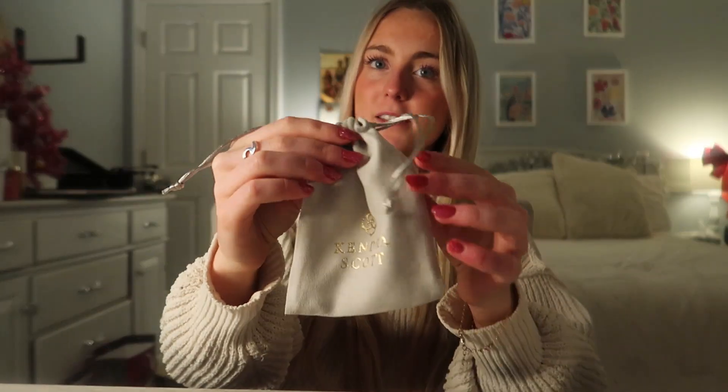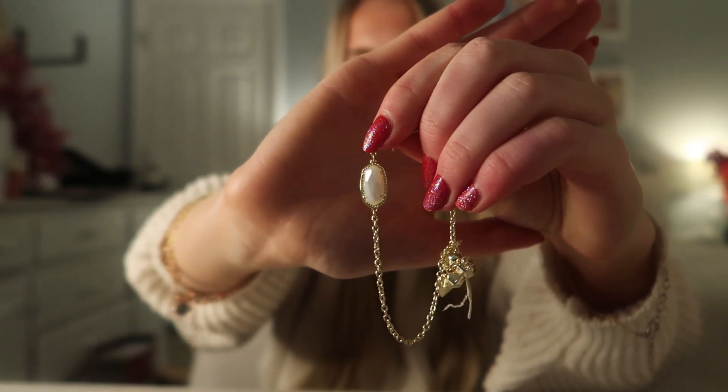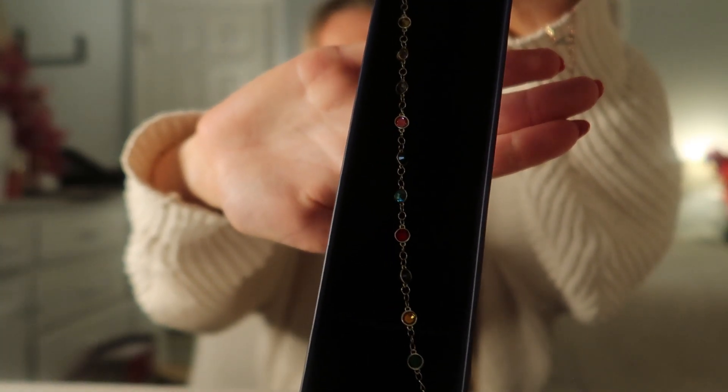Next up, some jewelry! I got a Kendra Scott bracelet from my grandma — it matches my necklace, and it's literally so gorgeous. It's going to stack so well with my other gold bracelets. I also got a Taylor Swift bejeweled bracelet — it's literally like the infinity stones but the Swifty version. It has all the stones from all the albums and it is gorgeous.